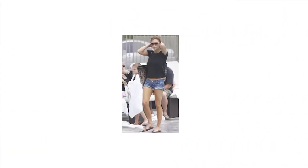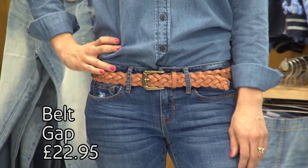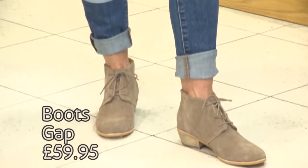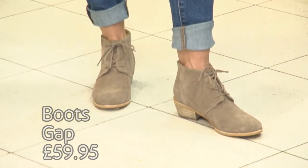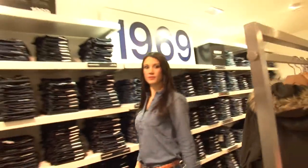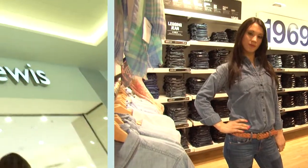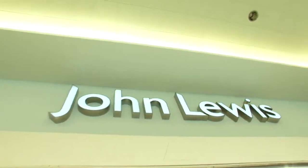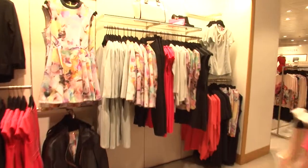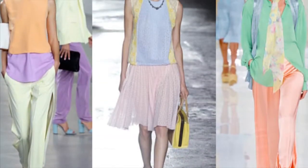Celebs like Alexa Chung and Victoria Beckham love a little bit of denim, and designer-wise Balmain and DKNY did it. We've broken this look up with a belt and put it with a flat boot. You are nobody if you are not rocking denim this season.